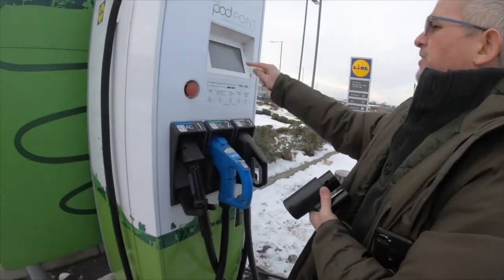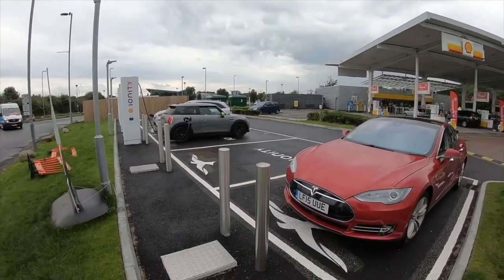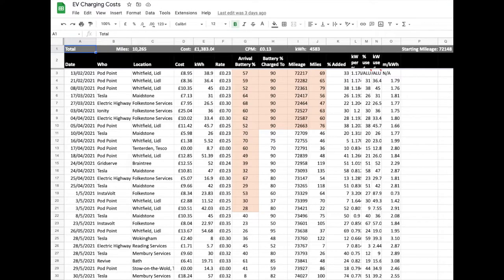Things like Instavolt — I'm at the Bannertine gym in Folkestone today — and there are Podpoint at a local Lidl store. Equally I've got Electric Highway at nearby Folkestone Services and Ionity. Since I've had the car I've made a point of logging all of my charging. I record the percentage when I arrive, when I leave, the mileage, how much I've put in in kilowatt hours and how much it's cost me, keeping a running total.